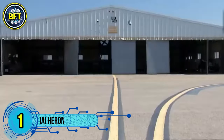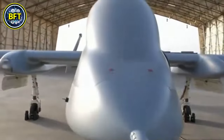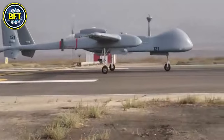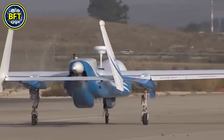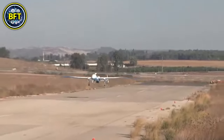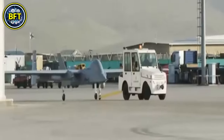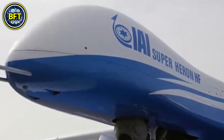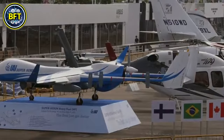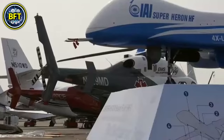Number 1: IAI Heron. The IAI Heron is a versatile unmanned aerial vehicle developed by Israel Aerospace Industries, primarily used for intelligence, surveillance, and reconnaissance missions. It has been deployed by several nations including Israel, India, and Australia for military and maritime operations. Powered by a single Rotax 914 engine producing around 85 kilowatts, it reaches speeds of up to 207 kilometers per hour and flies at altitudes as high as 9,300 meters. With an operational range of about 350 kilometers, it can remain airborne for up to 45 hours, providing real-time data through advanced sensors including electro-optics, infrared, and laser designators, enabling target acquisition and battlefield surveillance in adverse weather conditions.